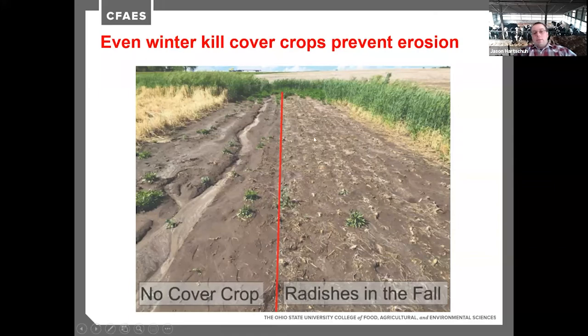A split-field demonstration planted radishes on one side of a swale and left the other bare in the fall. Even after the radishes winter-killed, they helped hold soil in place during heavy spring rainfall events. On the no-cover side, gullying occurred. Comparing the two sides, even winter-killed radishes provided meaningful erosion protection, and the field where radishes grew would be easy to plant through the following year.